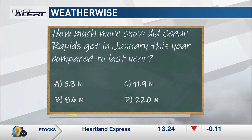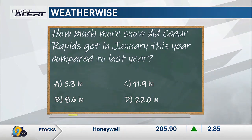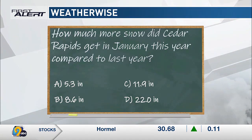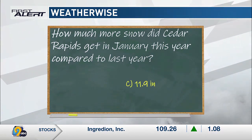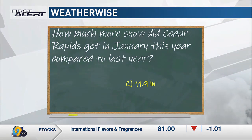Now let's take a look back at the WeatherWise question. What do you guys think the answer is? I don't remember that we got a lot of snow, but I'm going to say C, 11.9 inches. You guys are both right — we got 11.9 more inches of snow this year compared to last year. Total snow in January this year was 22 inches. That little brief period of January, we actually had winter — it was very wintery.